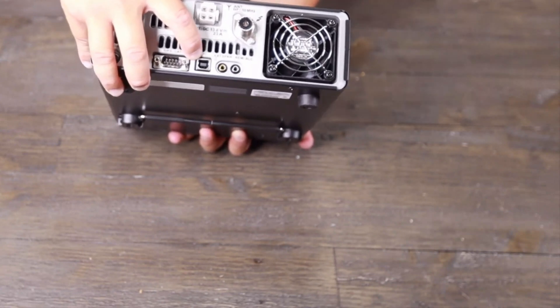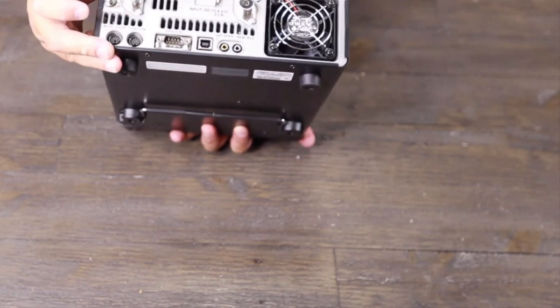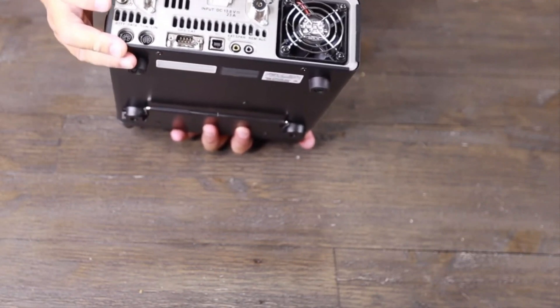There are many more features and overall, the Yaesu FT-991A is a great choice. It has an 85% 5-star rating.